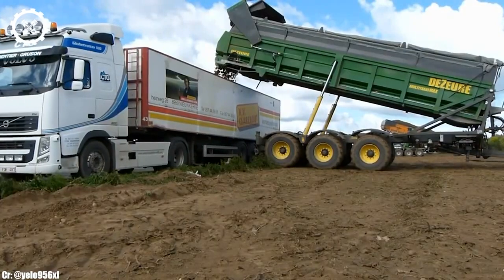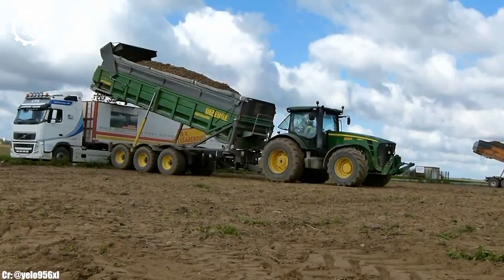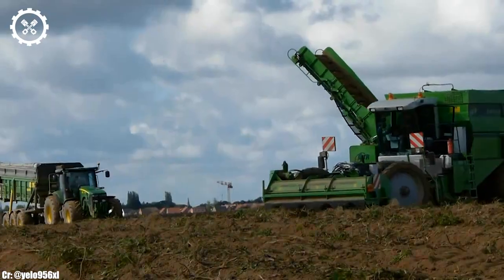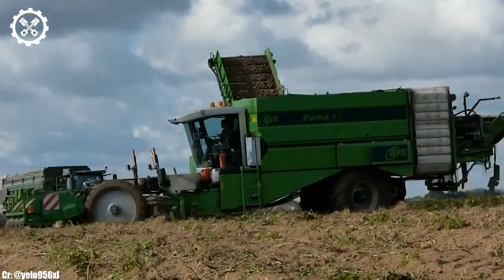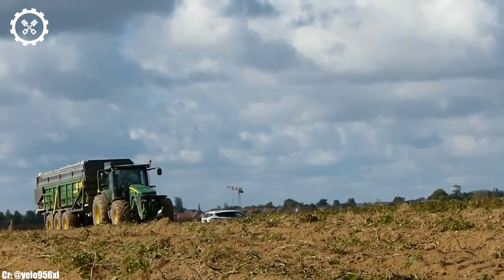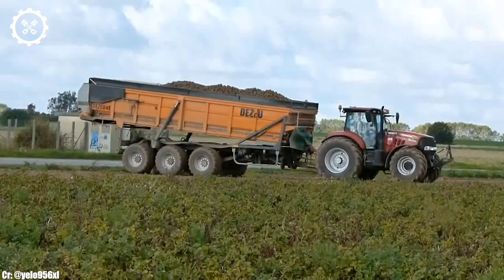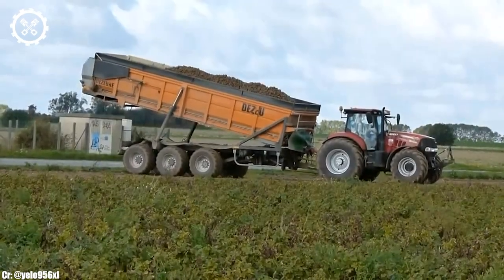The Puma 240's versatility is further enhanced by its compatibility with a wide range of implements and attachments, allowing it to adapt to different farming needs. Its robust construction and durability ensure it can withstand the rigors of daily farm work.